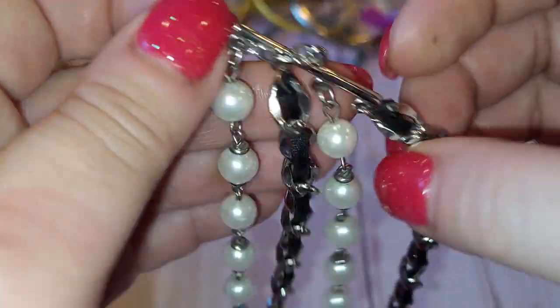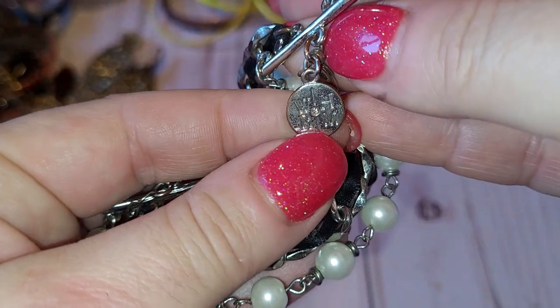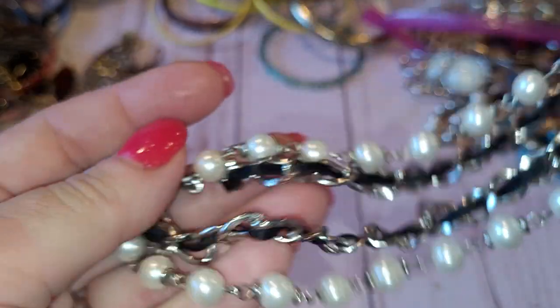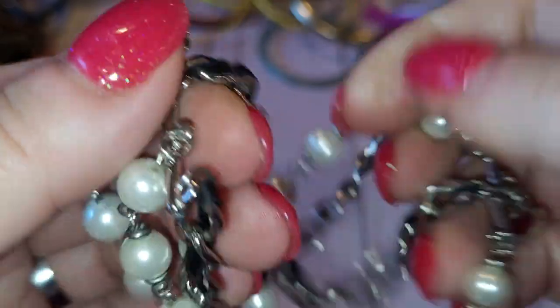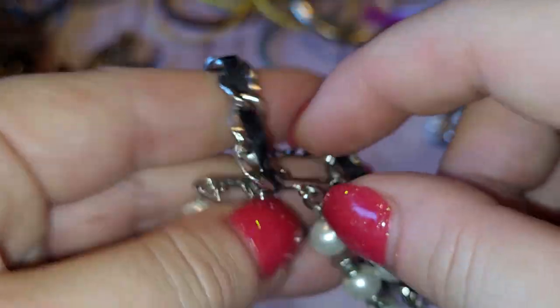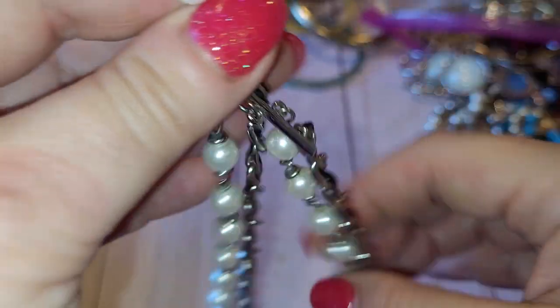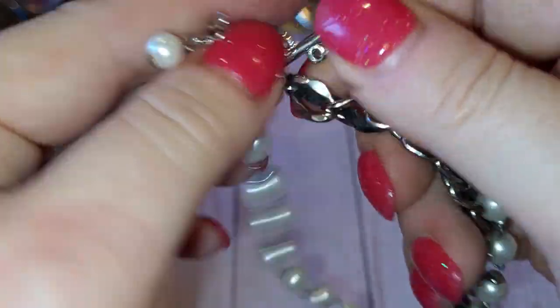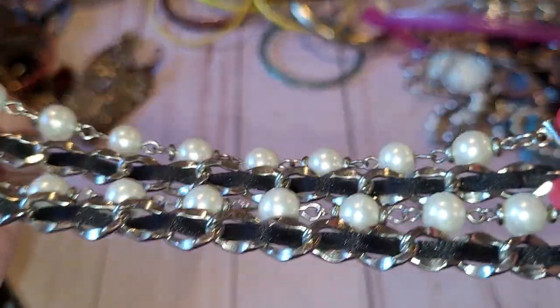Four-strand bracelet with four pearls, silver tone — this is probably White House Black Market. Not in a bad condition; it's actually in good condition. I can put it in one of my wearable jewelry lots. Yeah, not bad.